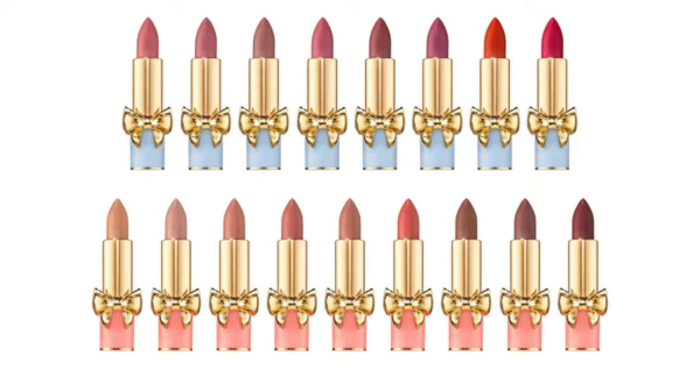Three of the shades are limited edition — those are the three that were previously part of the love collection. One of those has already sold out, which is Elson 5, but everything else at the time of filming is still in stock. The 18 shades are split into nine cool shades in the blue bullet and nine warm shades in the pink bullet, which I think is such a great idea to allow you to know which tones work for your preference or skin tone.